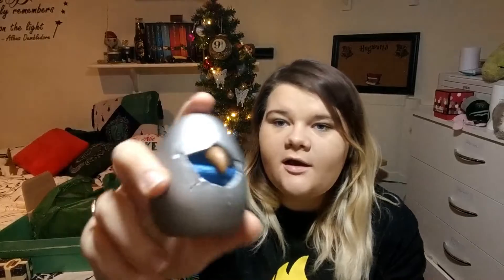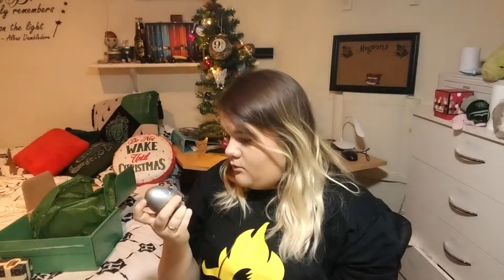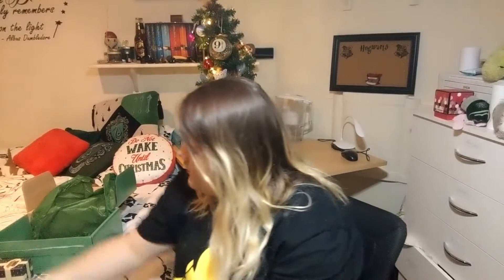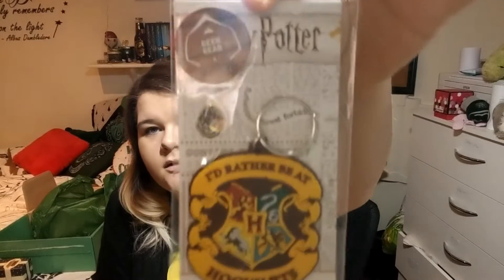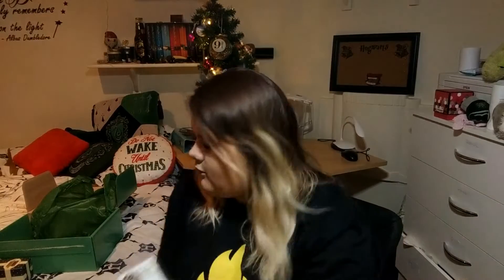I'll take a picture of it — the detail on it is really good as well, because it looks cracked. It's a little bit creepy though. Next thing is a key ring with the Hogwarts crest on it, and this is a licensed exclusive. 'I'd rather be at Hogwarts' — I do like that key ring.